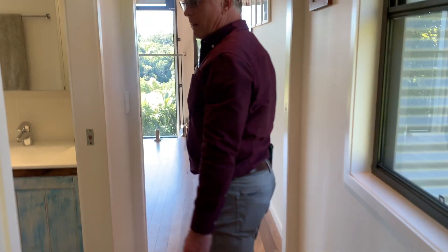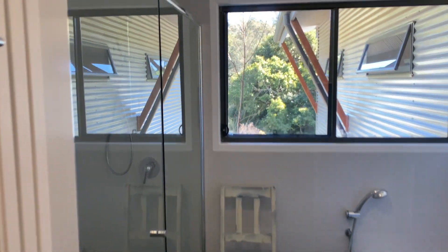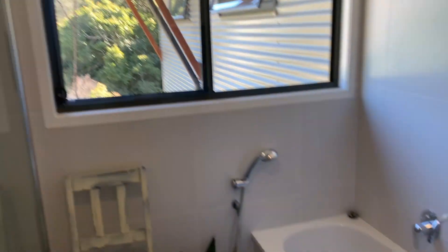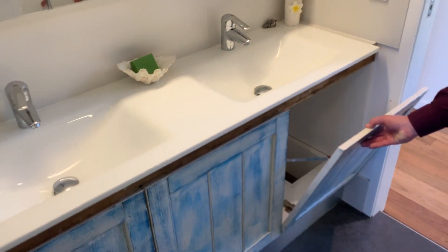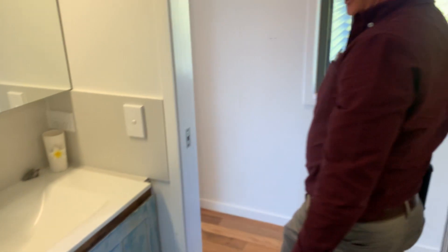Beautiful hardwood recycled timber stairwell. We have a second bathroom up here with a shower, toilet, and double sink. And there's the laundry chute — so kids can pop their clothes straight in and chute them down to the laundry below.